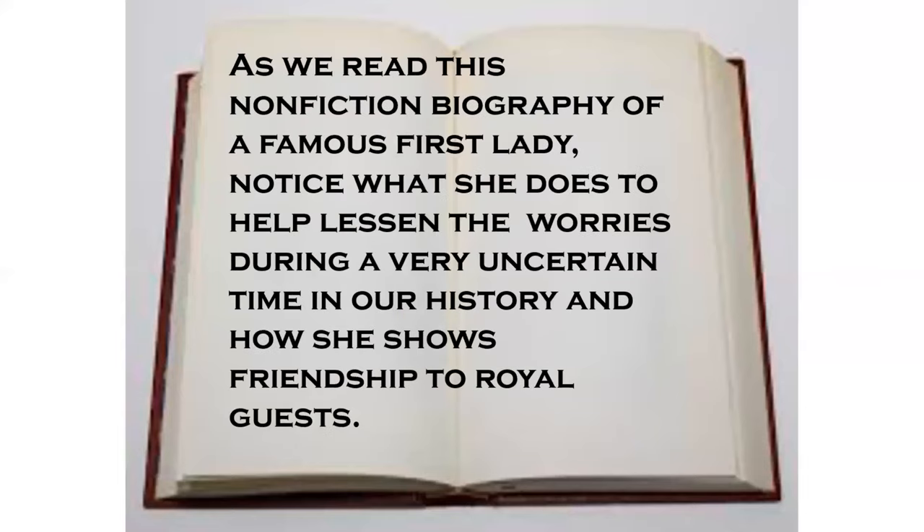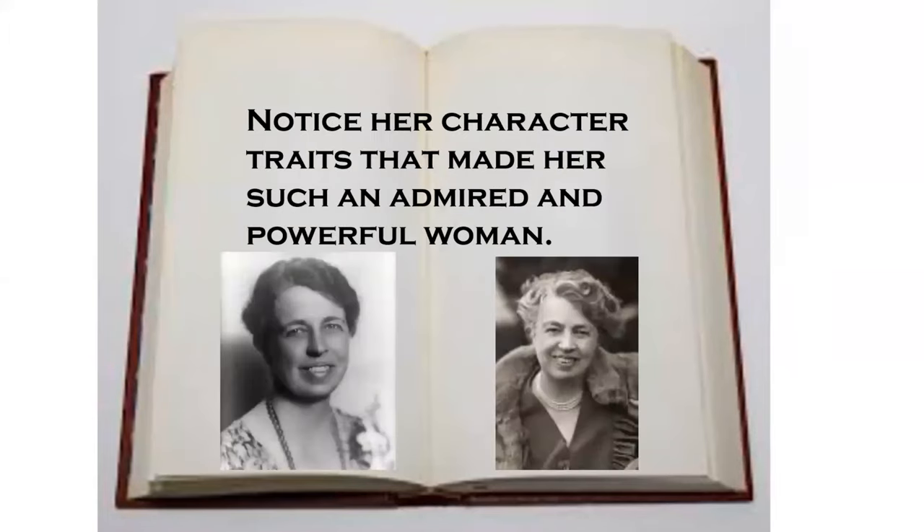A biography is a true story of a person's life told by another person. A biography tells about a famous person or an ordinary person who has done exciting things that made a difference in the world. As we read this non-fiction biography of a famous first lady, I want you to notice what she does to help lessen the worries during a very uncertain time in our history and how she shows friendship to royal guests. Notice her character traits that made her such an admired and powerful woman.